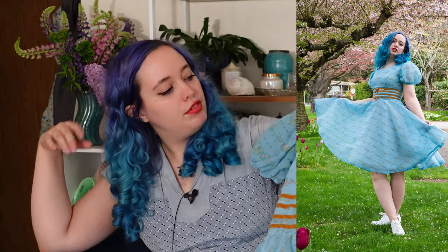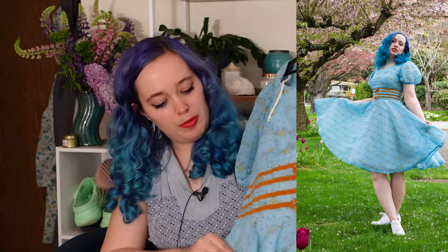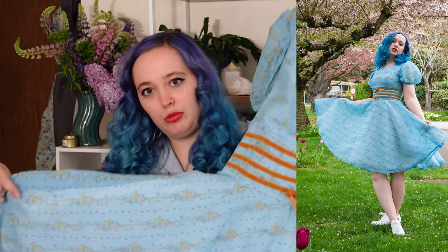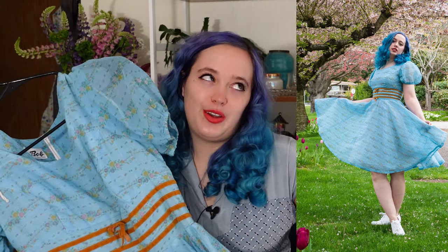Next up, also from Glenna's, is this really beautiful probably 1960s dirndl-style dress by Mr. Bob of California. It has this beautiful ribbon around the waist, a really, really wide circle skirt, and it's fully lined — just a great piece I was really excited to pick up. Glenna said when I bought it that it looks like a dress I already have, which — guilty as charged, I do have two very similar dresses — but I wear them a ton so I can have another one, right? That's how I justify it anyway.